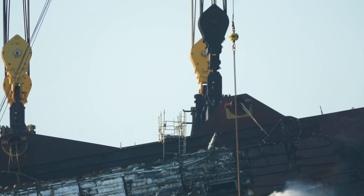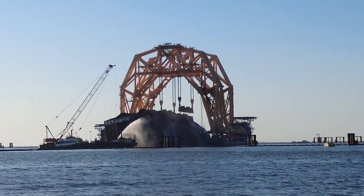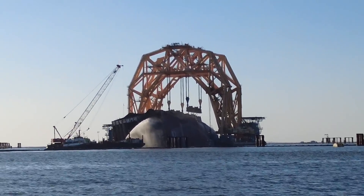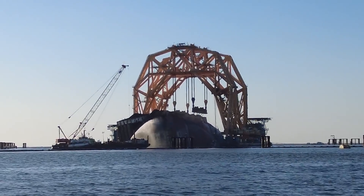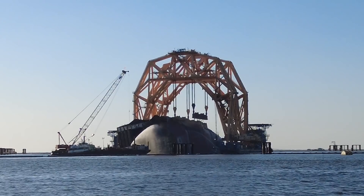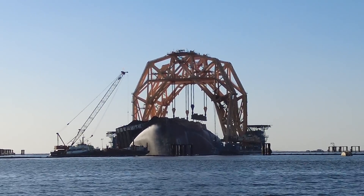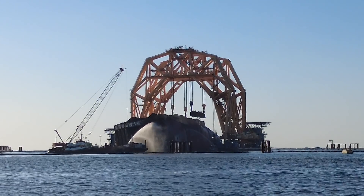Here we can see a little bit of the aftermath. We can see that block is just black, and they continue at both ends putting water on the ship, spraying it in and on — what's left of the Golden Ray wreck — trying to cool down the entire surface.